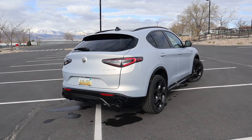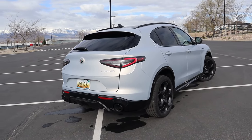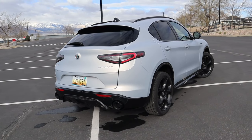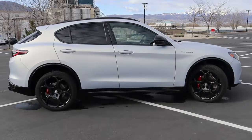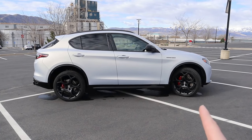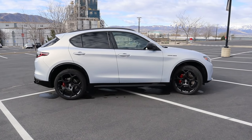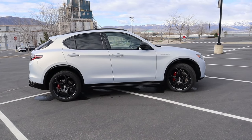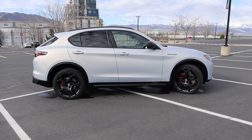Overall, the exterior styling is a home run — it's luxurious, sporty, really the best of both worlds, and it will turn heads in any parking lot. In terms of dimensions, it's about 184.6 inches long, just about an inch shorter than the BMW X3 and Mercedes GLC, and weighs just around 4,000 pounds.